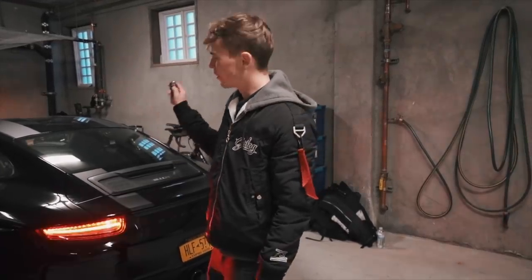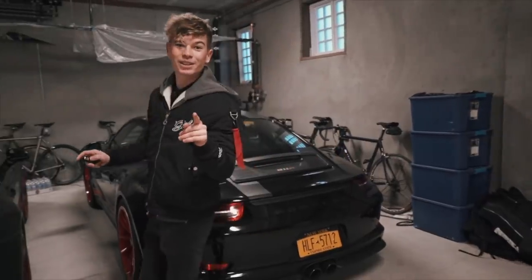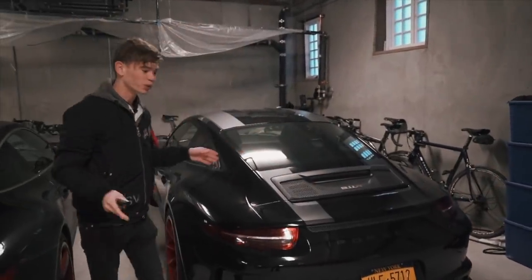I've got the key — the 911 R key. We're going to do a cold start. There's something a bit different about this car: it has an Akrapovic exhaust.